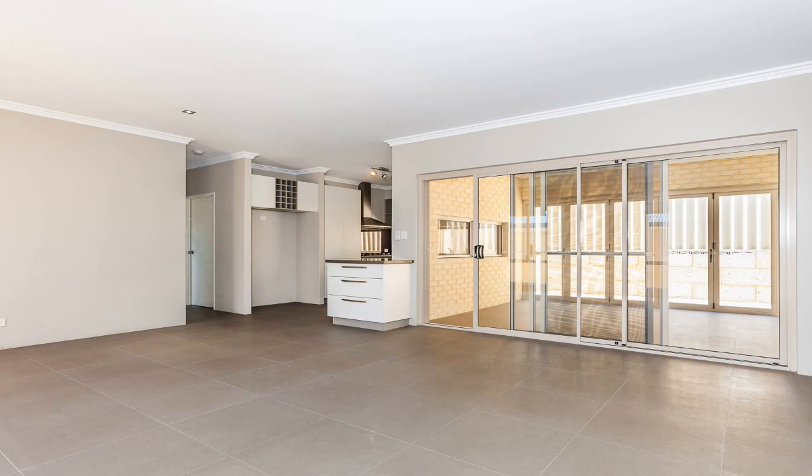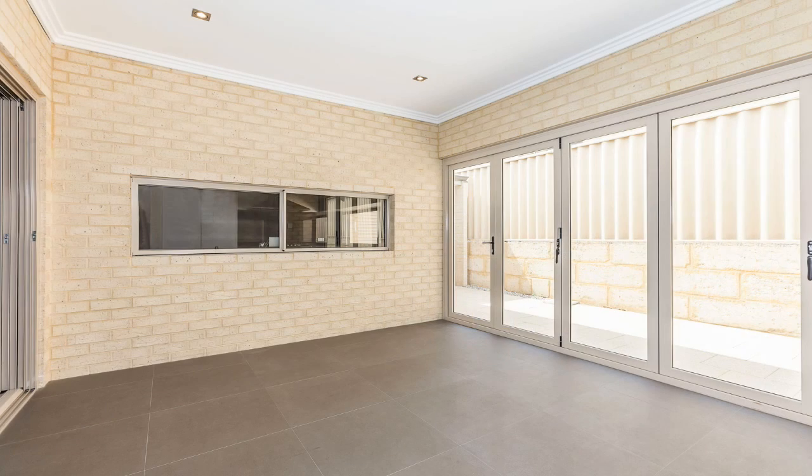Easy care reticulated gardens and so much more. 36 Anguilla Gardens, Iluka, is close to beaches, parklands, top schools, Currumbine Central Shopping Centre, public transport, the freeway and Mindari Marina.